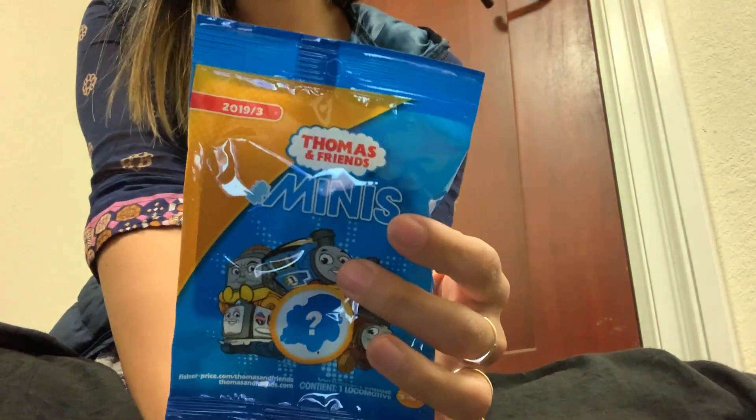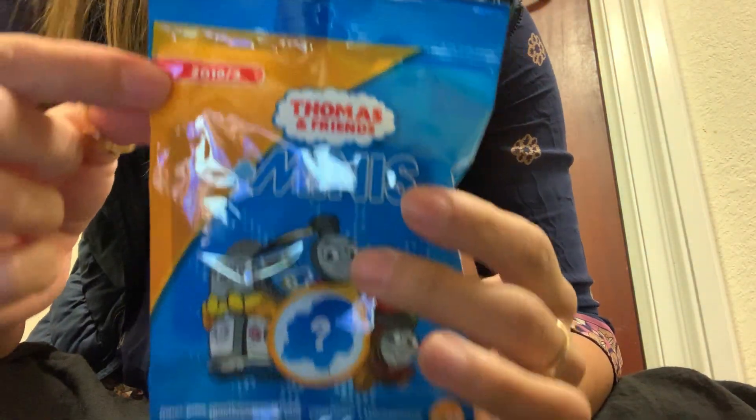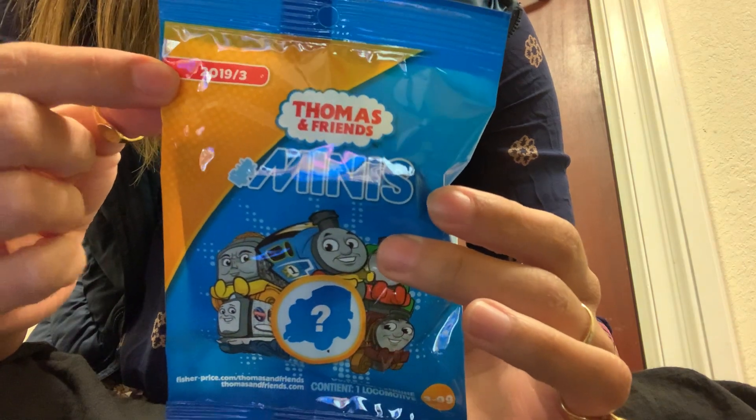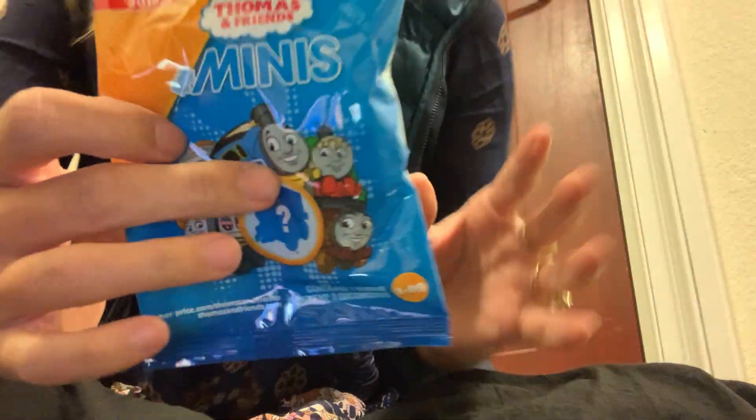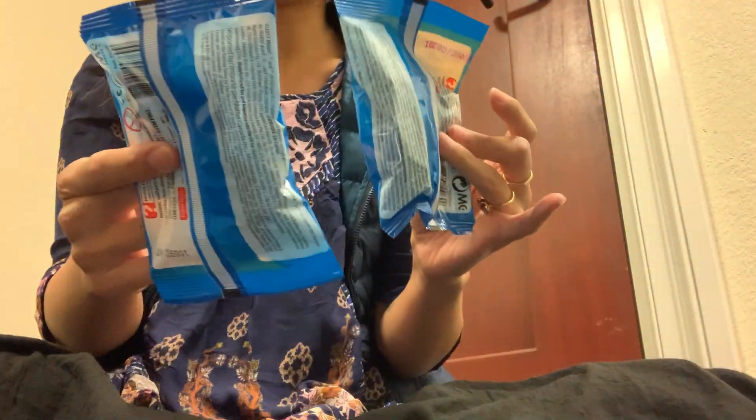Guys, we are going to code hack the crap out of the Thomas and Friends Minis 2019-3. I have 18 different bags, all with different clothes on my back. So let's get started.